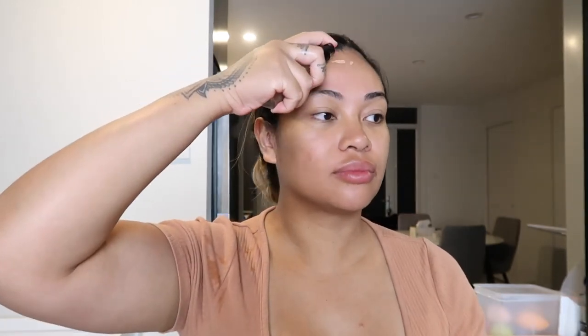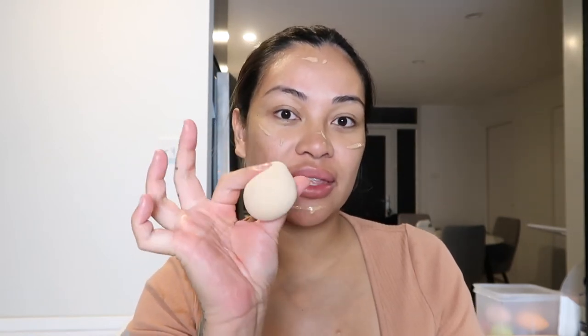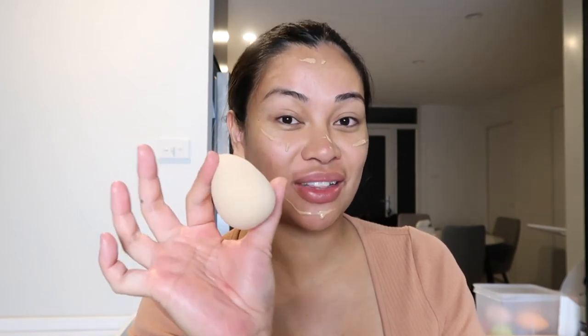I'm going to be using the Hourglass Spanish foundation in the shade Warm Beige. I love this foundation so much. For my beauty blender, this is from Thin Lizzy — do not sleep on Thin Lizzy sponges. They're really good; it's a really good drugstore beauty blender.